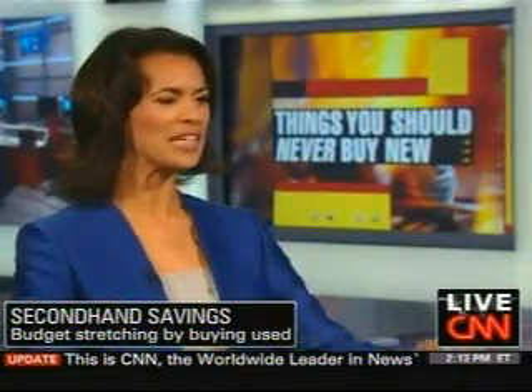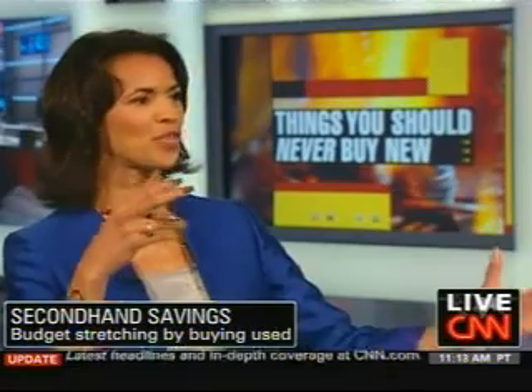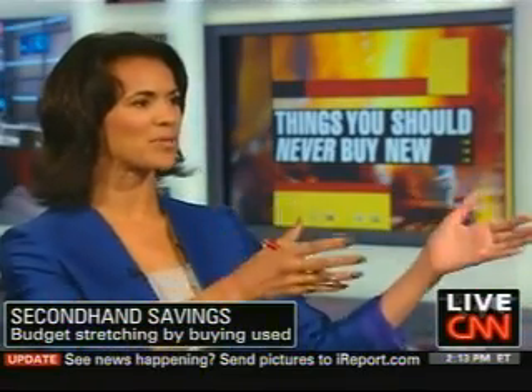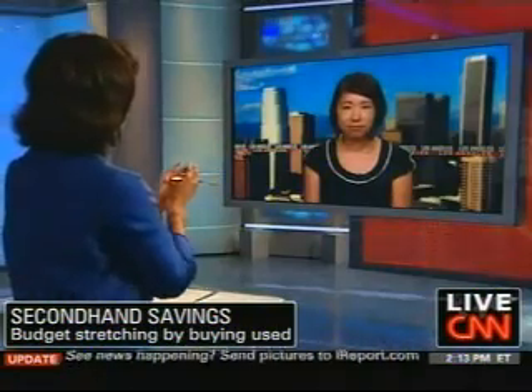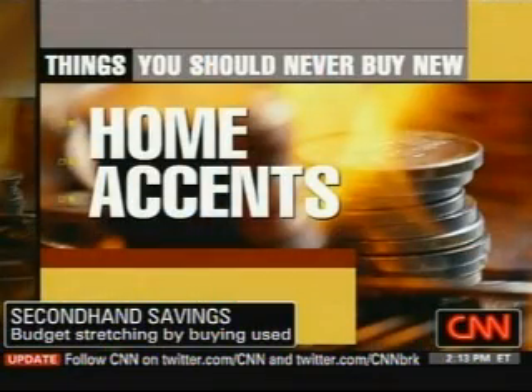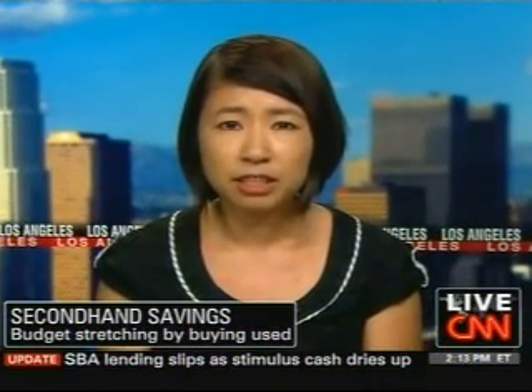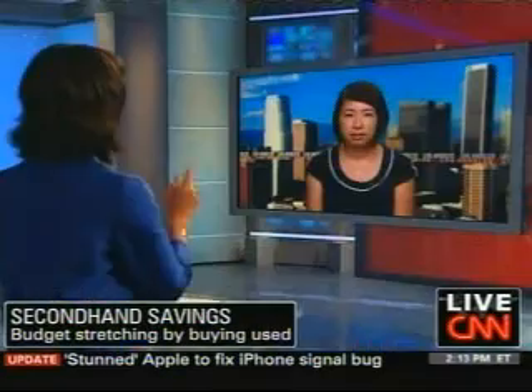Now you've got your living room set up with your new used Ikea furniture. You want to accent the room, and you say these are items you could be getting used as well. Home accent pieces are the first things I look for at a yard sale. They're in really good condition because people put them up on the wall or on a shelf and nobody's handling them on a day-to-day basis. It's the most cost-effective way to have an eclectic collection of fun, unusual things to put around the house.